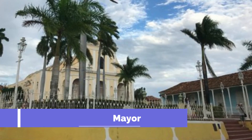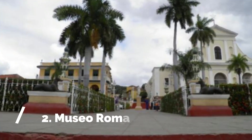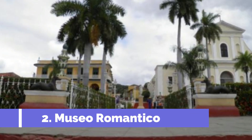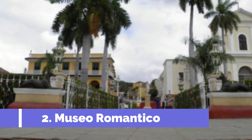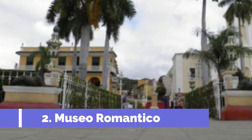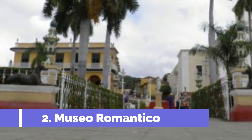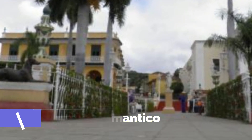It is a perfect place to stroll around and soak in the rich history and cultural heritage of the city. Number two: Museo Romantico. Museo Romantico, located in the picturesque city of Trinidad in Cuba, is one of the top attractions for tourists visiting the area. This 19th century mansion turned museum offers a fascinating glimpse into the life of the Cuban upper class during the Romantic era.